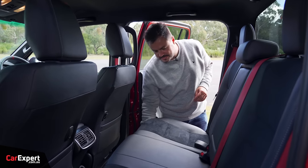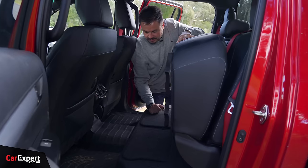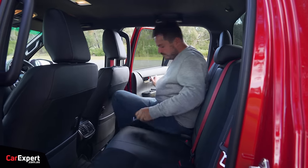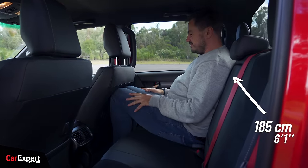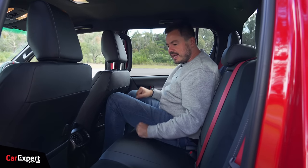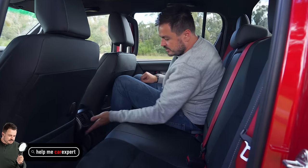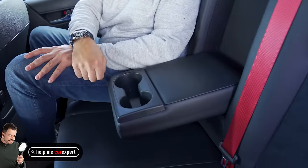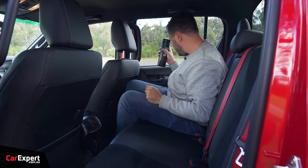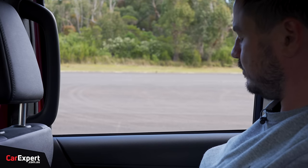In the second row, the seat can fold up to reveal a couple of hidey holes for the jack and odds and ends, letting you load things sideways if needed. With my driver's seat in my regular driving position, knee room goes right into the back of the seat, toe room is not very good at all, and head room is okay. You've got hooks for storing stuff, air vents, no USB ports, a centre armrest with two cup holders, isofix points on the two outboard seats, two top tether points, and bottle storage in the door. Windows are auto up and down.